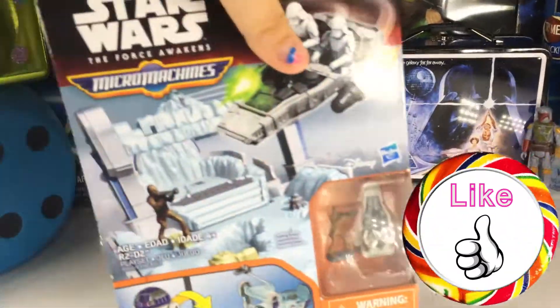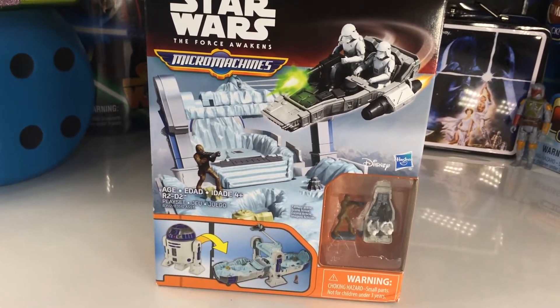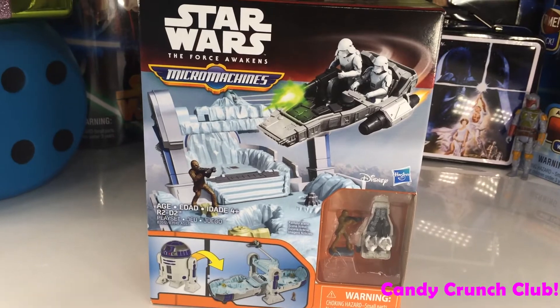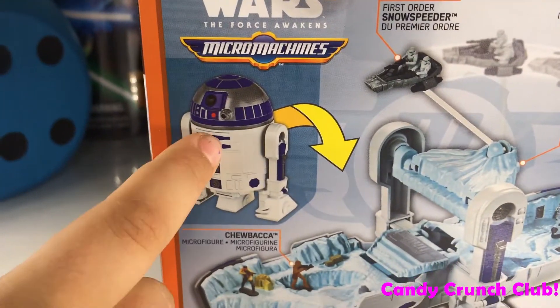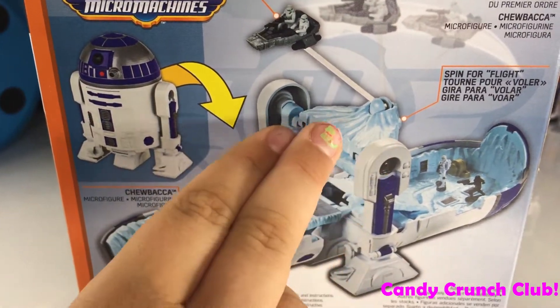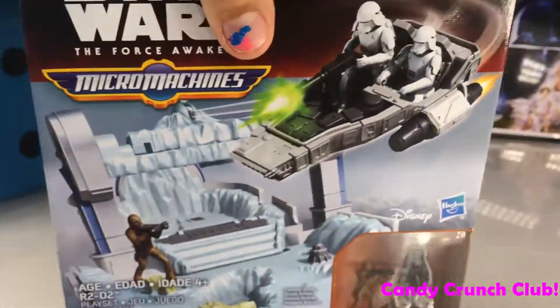This is my personal favorite that we got. We got a Micro Machine. As you can see on the back, it turns into R2-D2, and then you unfold it and it's like this cool set from Hoth. That's really cool.